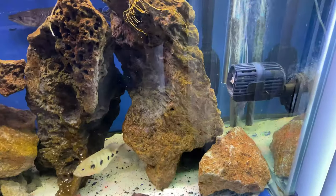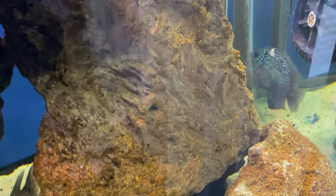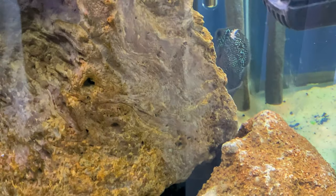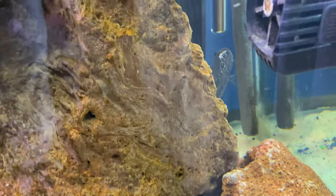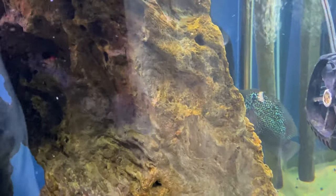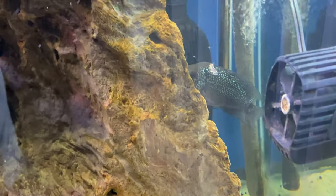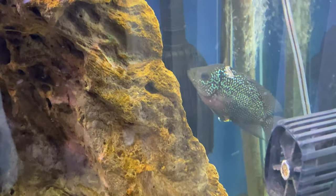So there's my flowerhorn cichlid right there. It's really deep — looks like a laceration or even a bite. It's really hard to tell, but I'm thinking it's a bite. I'm pretty sure it came from the turtles in here because he moves real fast, and I don't see how the turtle would have been able to bite him and still get away, but nonetheless he has the injury.